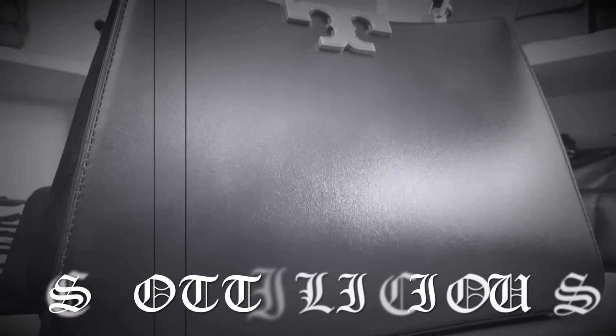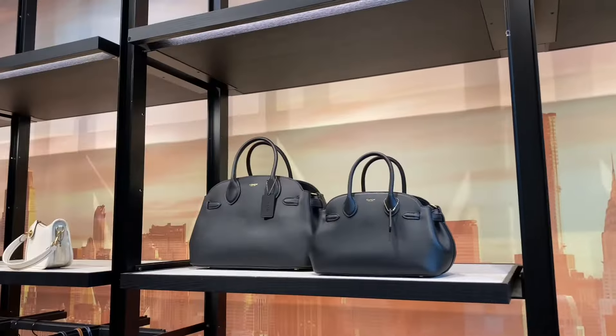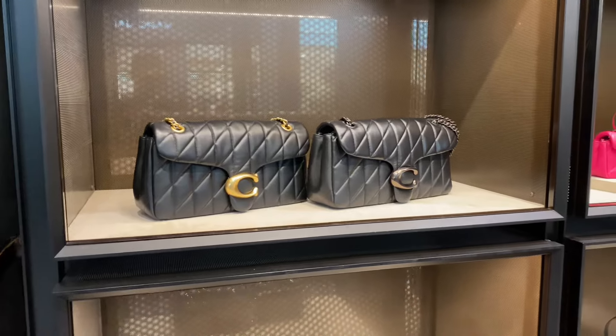Hello and welcome back to my YouTube channel where it's my opinion or no opinion at all — Scottalicious McFabulous here. Today we are headed to Coach retail for the latest handbag drops featuring the Brooklyn Shoulder Bag 28 and 39, the Empire Carryall 26 and 35, and the newest addition — the Tabby Shoulder Bag 33 with quilting. Let's hop right into this Coach retail shop-with-me!